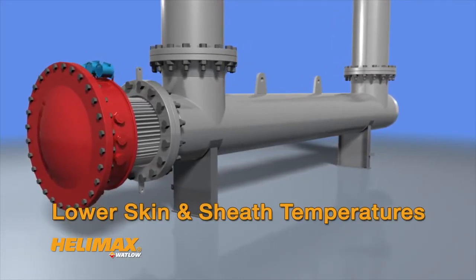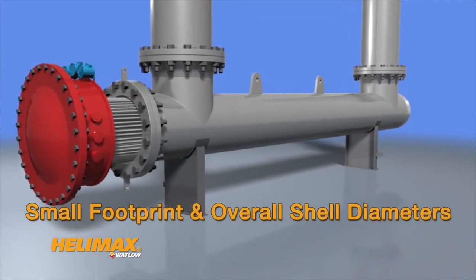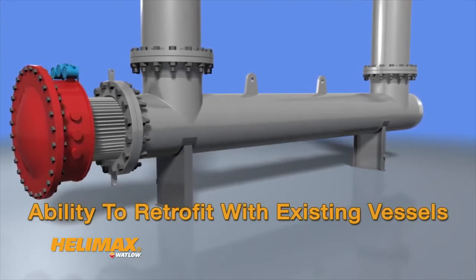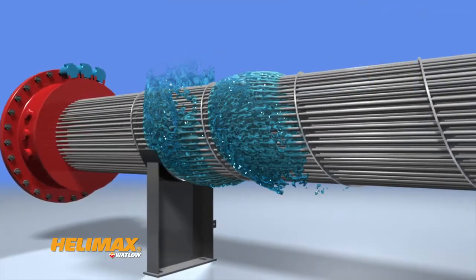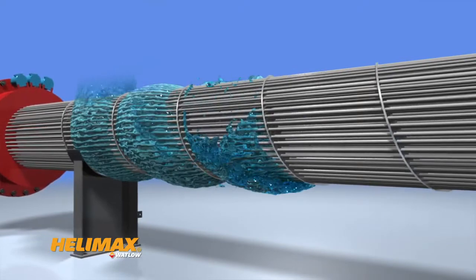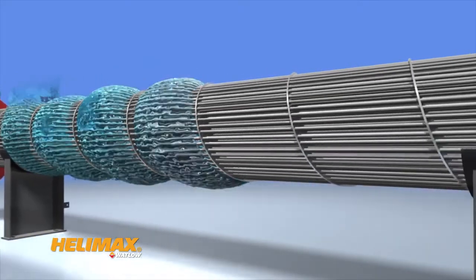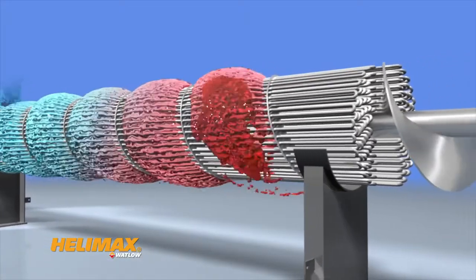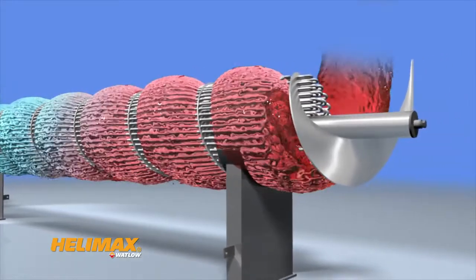Helamax offers lower skin and sheath temperatures, minimum fluid bypass, small footprint and overall shell diameters, and the ability to retrofit with existing vessels. Helamax leverages continuous helical flow technology, providing maximum exposure to the heat elements, which enables better heat transfer than is possible with segmental baffles. This breakthrough technology eliminates hot spots that can lead to coking and fouling issues.